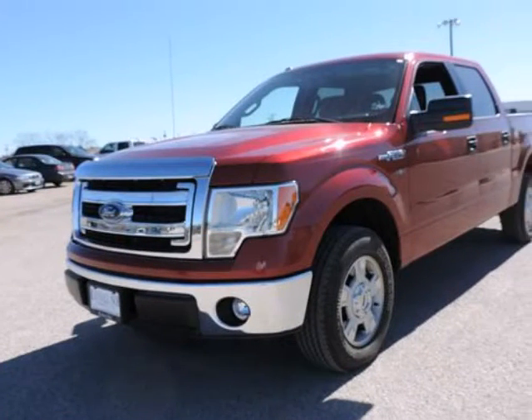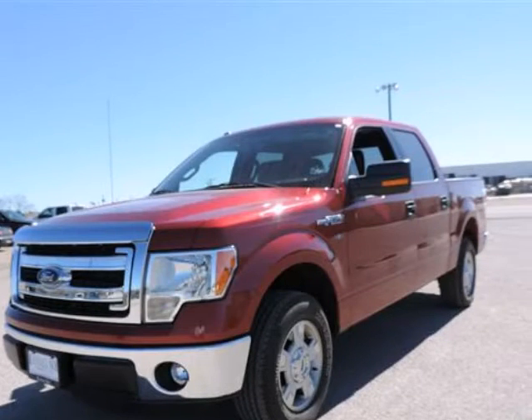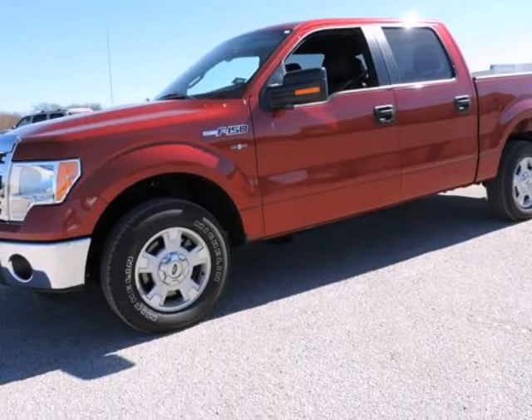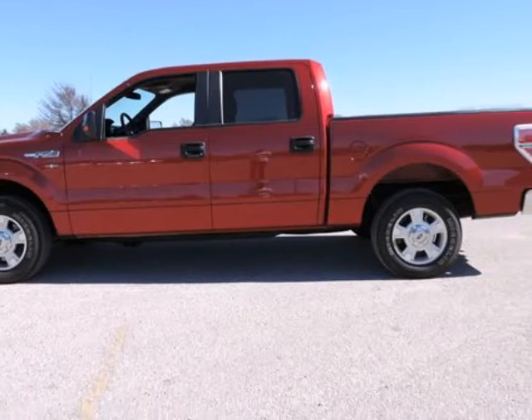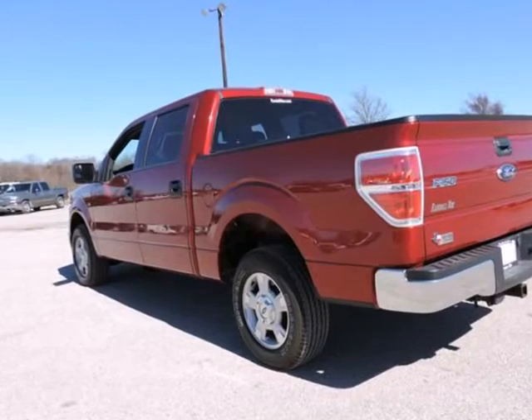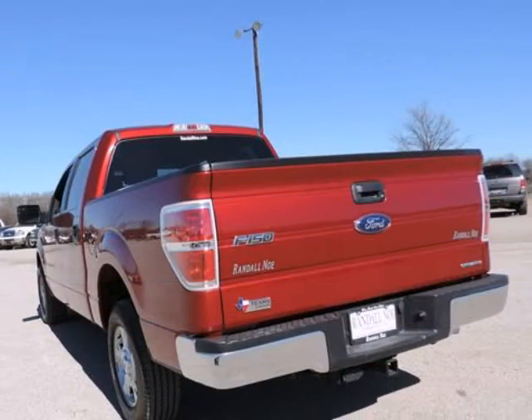Tired of the same boring drive? Well, change things up with this trusty 2013 Ford F-150. It is nicely equipped with features such as 4D SuperCrew, 5.0 8-cylinder FFV, 6-speed automatic electronic, F-150 XLT, Ford Certified, ruby red, and rear wheel drive.